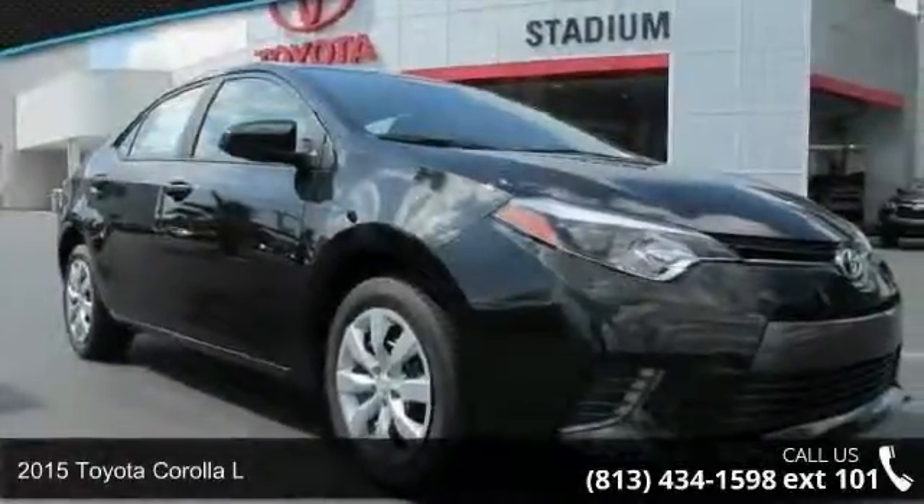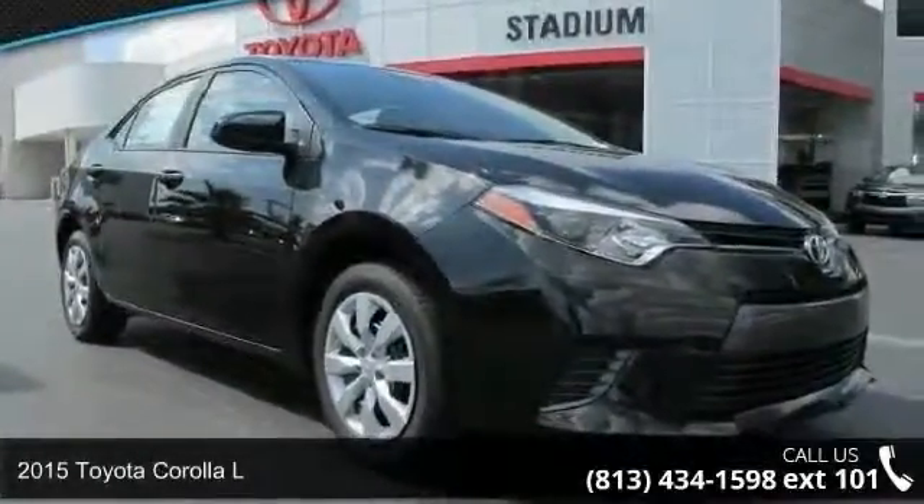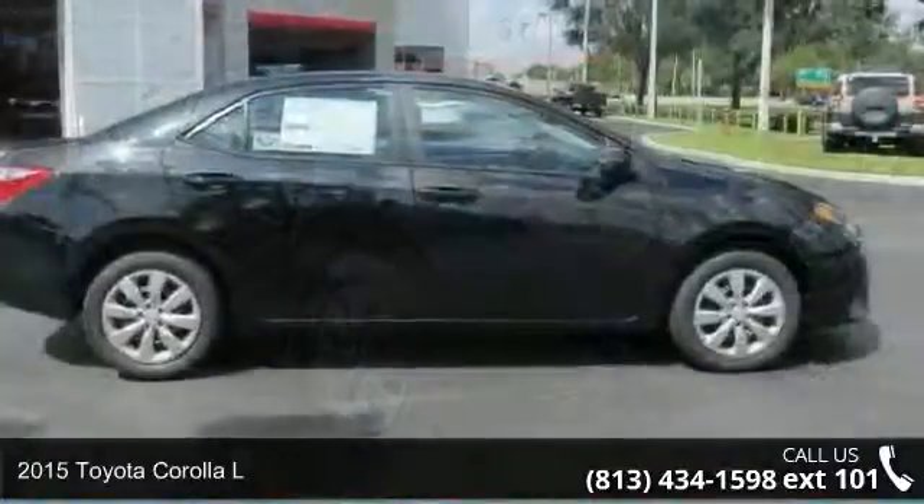Check out this 2015 Toyota Corolla L. This may be the set of wheels you've been looking for.